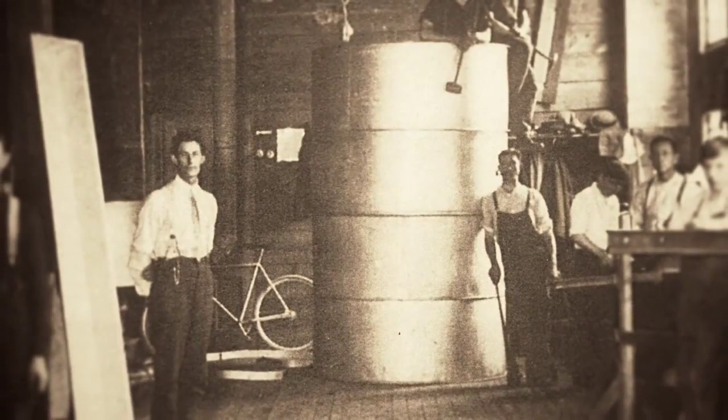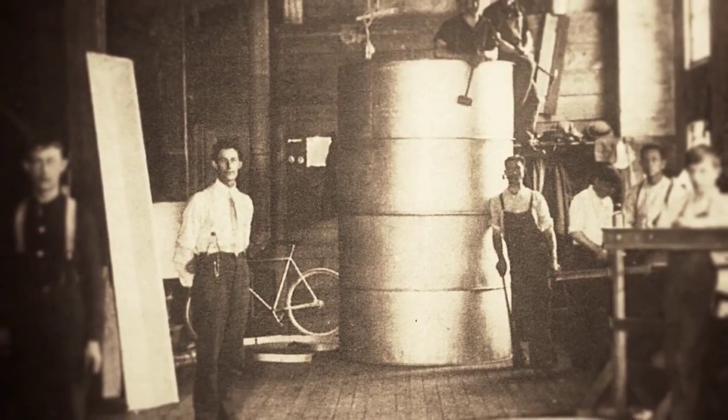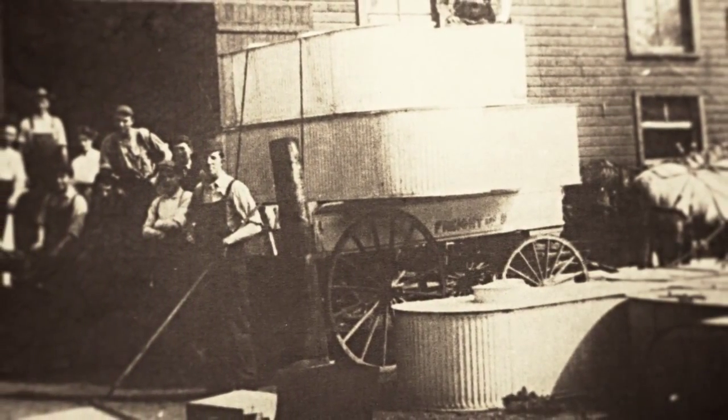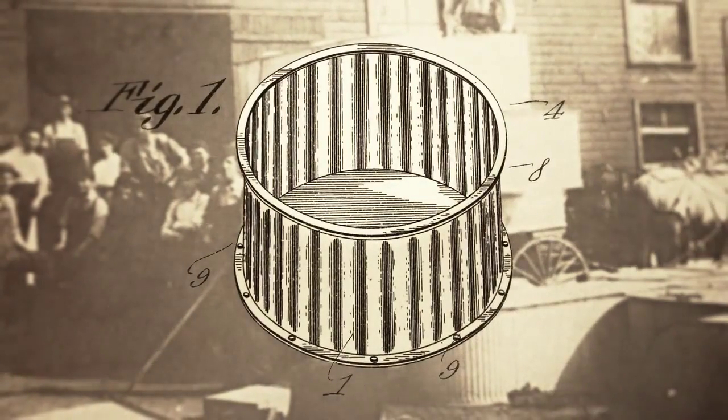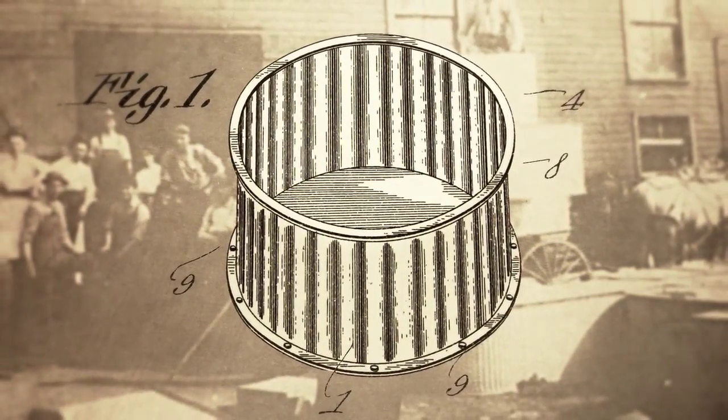They mostly did water tanks, water heaters, troughs for feed, and things of that nature for farmers. There was big demand for livestock watering tanks. And the frustration of having to produce them like they had to produce them — with the solder and all this tedious stuff that was time consuming.